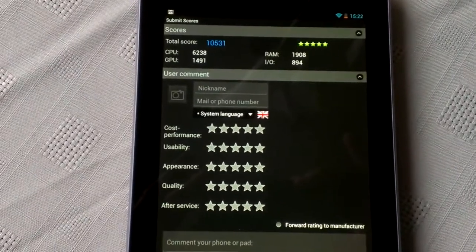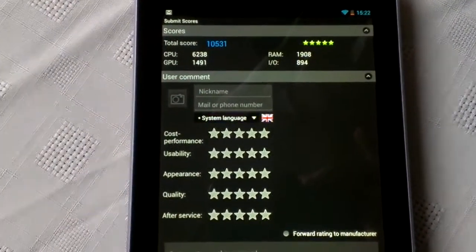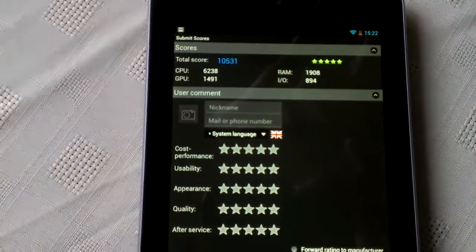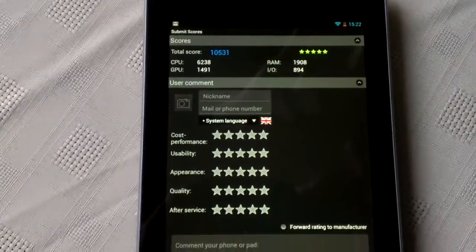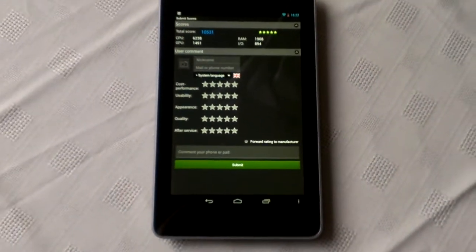Okay, so the results are in. As you can see, we've scored a total score of 10,531. The CPU score was 6,238. The GPU speed was 1,491 and the RAM 1,908. So yeah, that's it for the Antutu benchmark test on the Nexus 7 tablet.